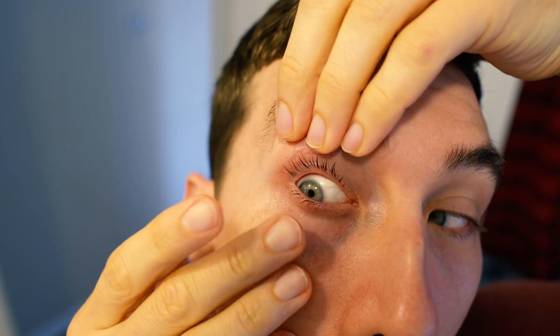Eye care emergencies can be a very scary thing to deal with. Whether you got scratched or poked in the eye, maybe a foreign body or chemical splash to the eye, these sort of emergencies can cause severe pain, redness, and even lead to vision loss and even blindness for some people.